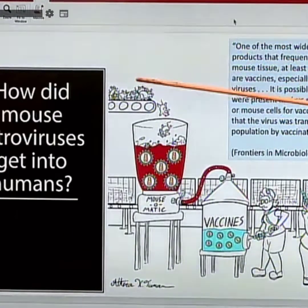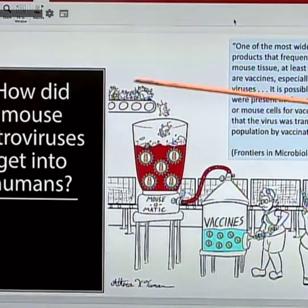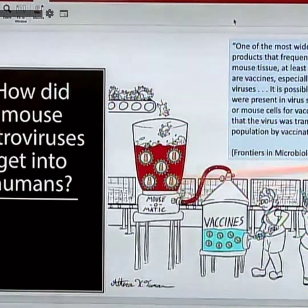Mouse retroviruses get into humans through the continuous cell lines used in vaccine production. A retrovirus, like HIV, has both RNA and DNA. It reverse transcribes its RNA into DNA and inserts itself into your genome for life. If it hits a stem cell, a blood cell, or an immune cell, you become a virus factory. Then we're taking these and mixing them — the mouse with the cow, pig, calf serum, Vero monkey kidney cells, MRC5 human cells.